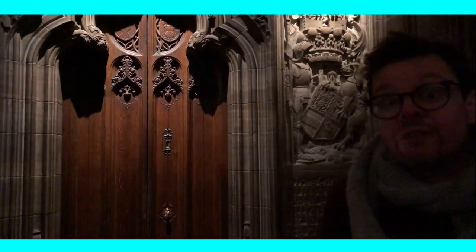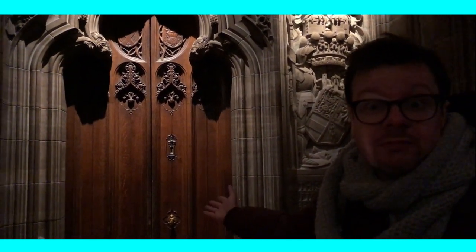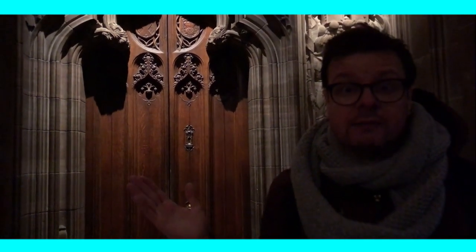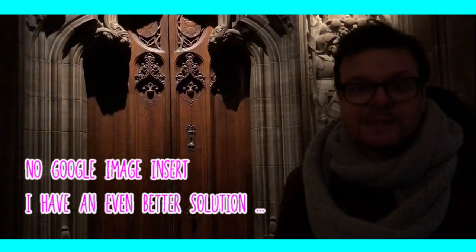I promised you we would find the angel with the bagpipe. As you can see, they closed the door — I don't know why, so I can't show it to you. That means the ending of the video that will happen in about 10 seconds also doesn't fit, because I already pre-recorded that. Sorry for not showing you the angel — I will find an image and put it in here so you at least have seen the angel. Sorry.